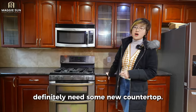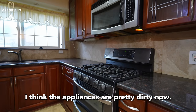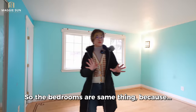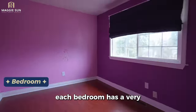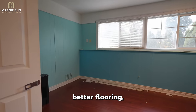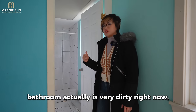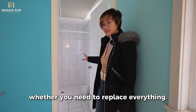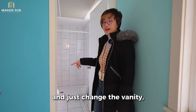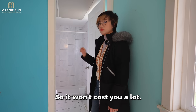Definitely need some new countertop — quartz — and new backsplash. The appliances are pretty dirty, so it's probably better to change them as well. The bedrooms have very colorful paint right now, so you'd want neutral paint and better flooring. The bathroom is very dirty too. You might be able to keep the tiles and just change the vanity, toilet, mirror, and paint. It won't cost you a lot.